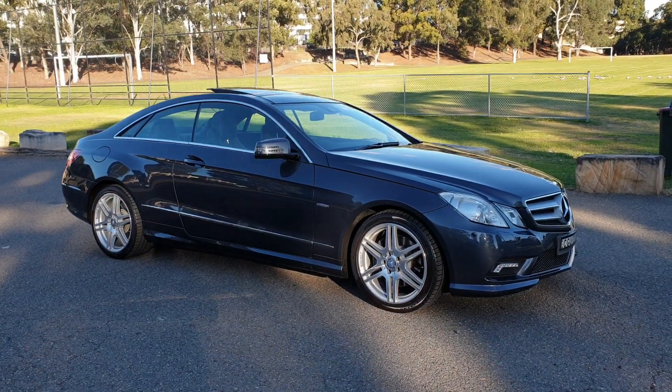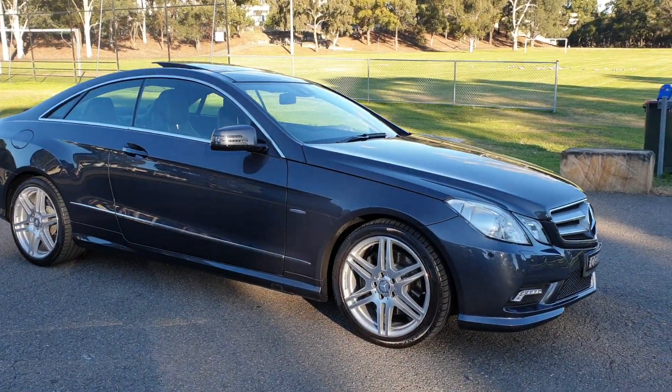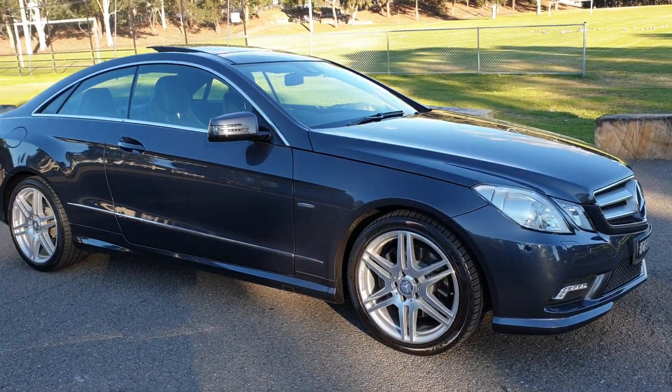What a beautiful, beautiful Sydney winter's afternoon this is. It's gorgeous. I don't even know if we're in winter just yet, but it certainly felt like it this morning.